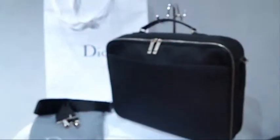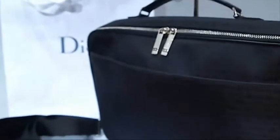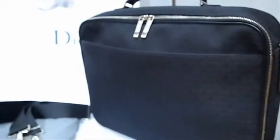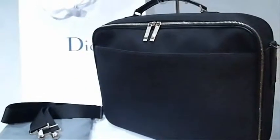Hi everybody, here we have a Christian Dior Homme by Hedi Slimane briefcase slash laptop bag slash computer bag slash office bag slash messenger.